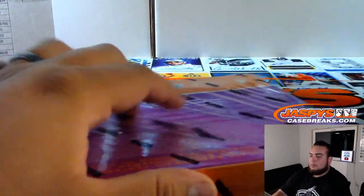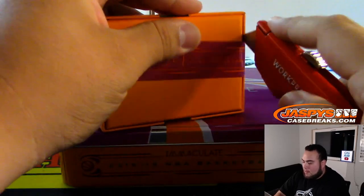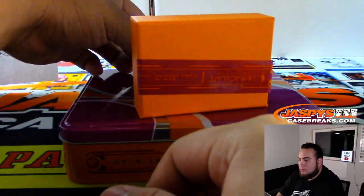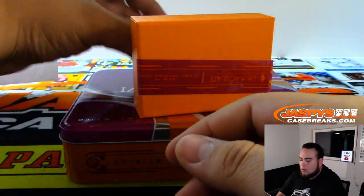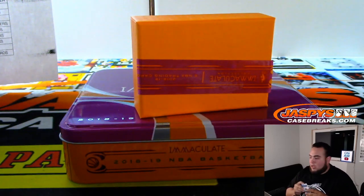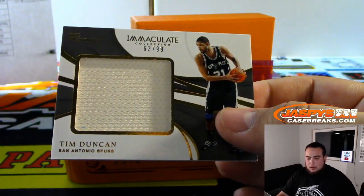Alright, you guys, last box. We got Karl-Anthony Towns, Minnesota — going to DMACC. Memphis Grizzlies, 12 out of 41, Jaron Jackson Jr — Ken with the Grizzlies. We got Tim Duncan relic, 63 out of 99 — Spurs going to Ken.